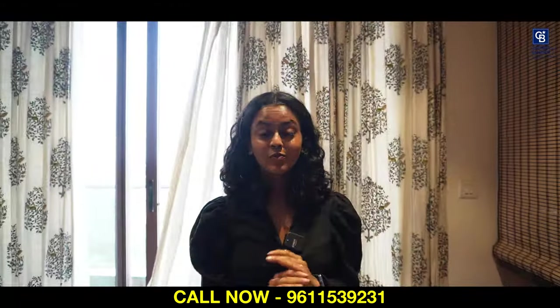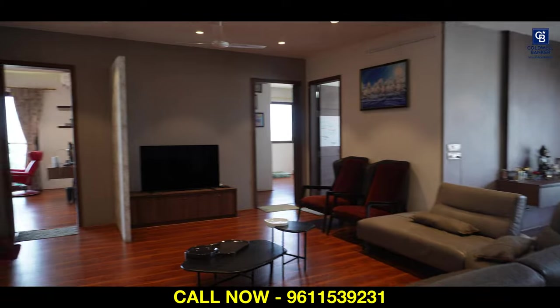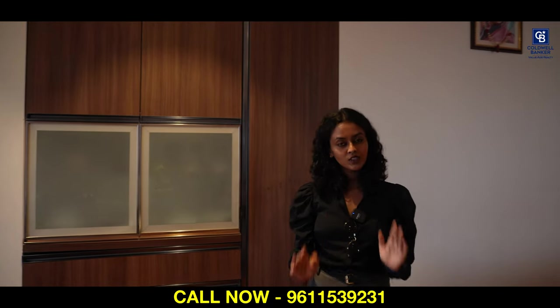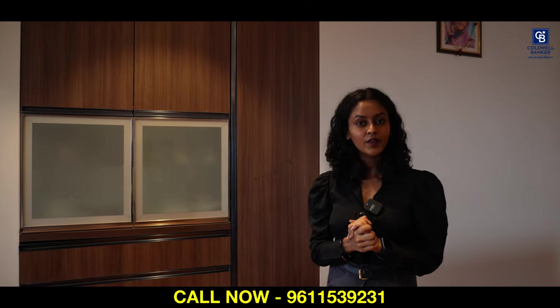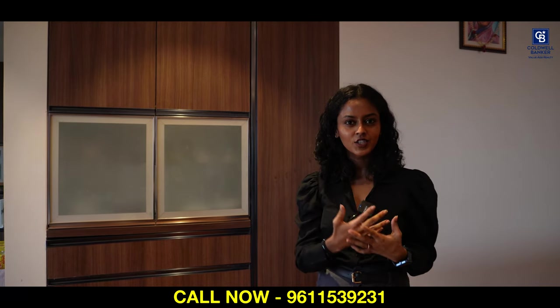Today, we are here to show you a beautiful four-bedroom in Swasa Homes. This is a four-bedroom with a built-up area of about 3,356 square feet with a north-facing door. This is a beautifully vastu-compliant unit. The basic vastu is in place. The beauty of Swasa Homes is they have kept our Indian culture in mind and they have constructed the property